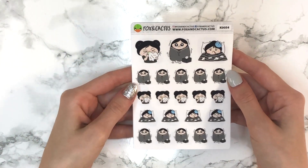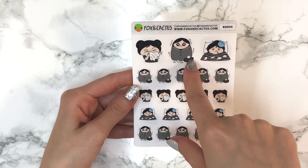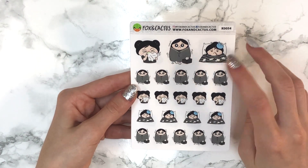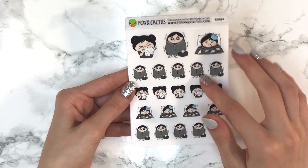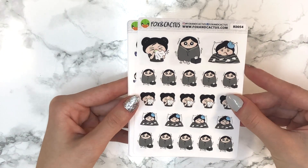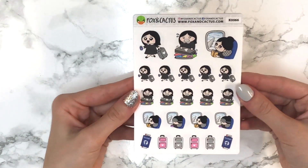I also got the sick girls sheet. You get a girl blowing her nose, a big one of a girl shivering with tissues and a blanket, and one of a girl in bed with a thermometer — I believe that one is Poppy. You get two rows of the blanket girl and one of each of the other two. These were honestly my favorite sick girl designs I'd seen, so I'm really glad I got them. Her paper is absolutely the best.